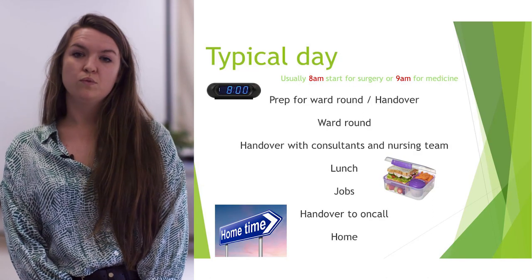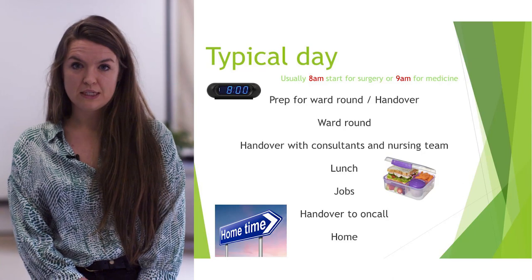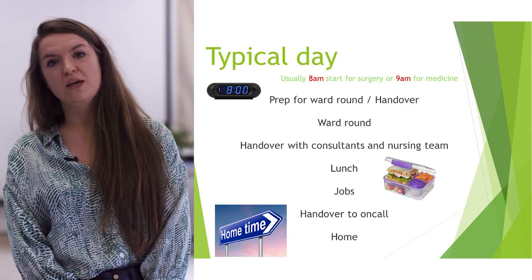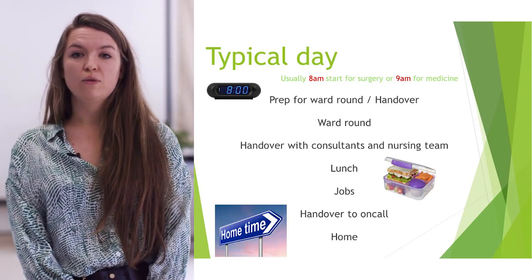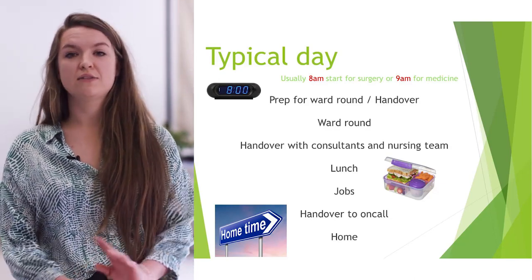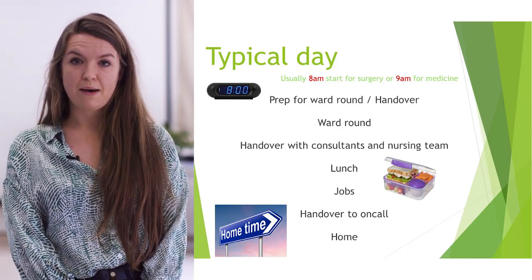After the ward round there will be a handover with consultants and quite often the rest of the multidisciplinary team. This is more a medical thing rather than a surgical thing. A good tip for surgical ward rounds is to grab the nurse looking after the patients to go round with you, because it saves time in terms of handing over and means they're more up to date with what's happening.